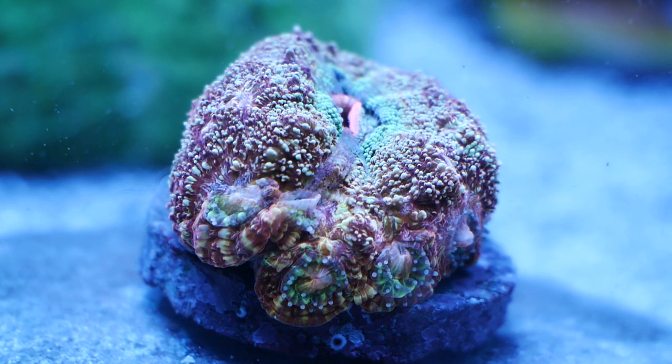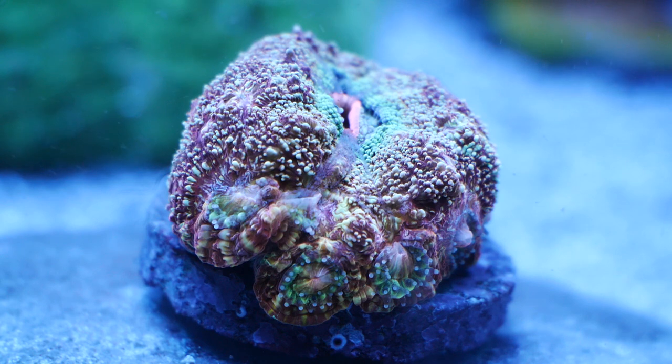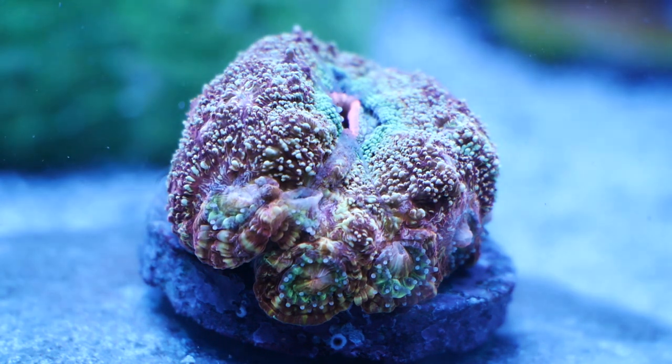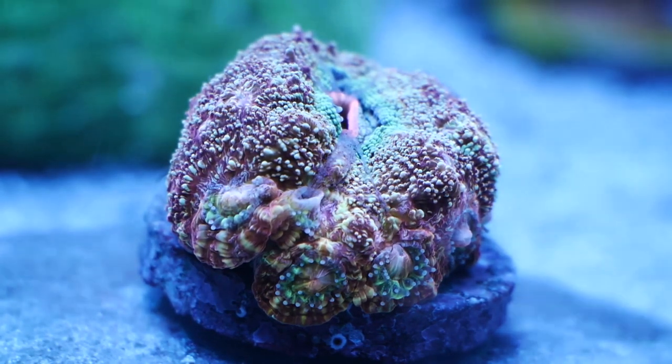It looks like this guy has pretty much finished eating. Unfortunately not as much happening in this video compared to some of the other ones — if you haven't seen my other ones I would highly recommend looking at the war coral one because there's some interesting things that happen in that video. Other than that guys, I'm out. Thank you for watching. Please thumbs up if you liked it, subscribe if you loved it, and I'll see you guys again next time.